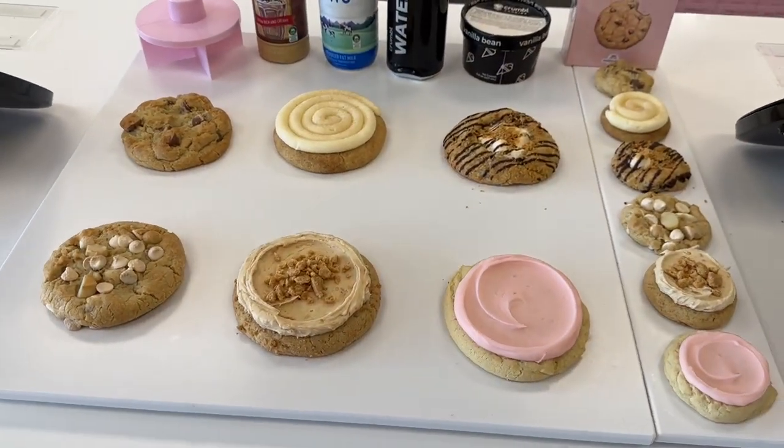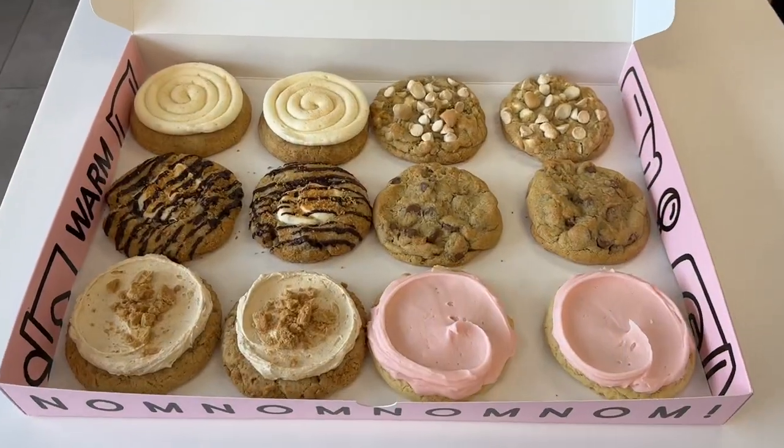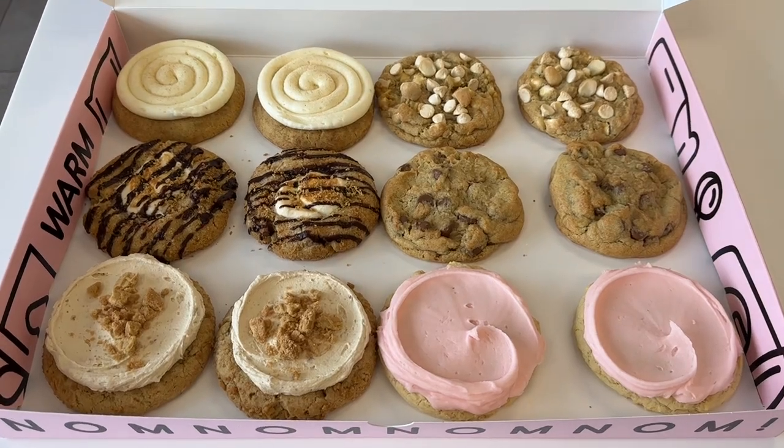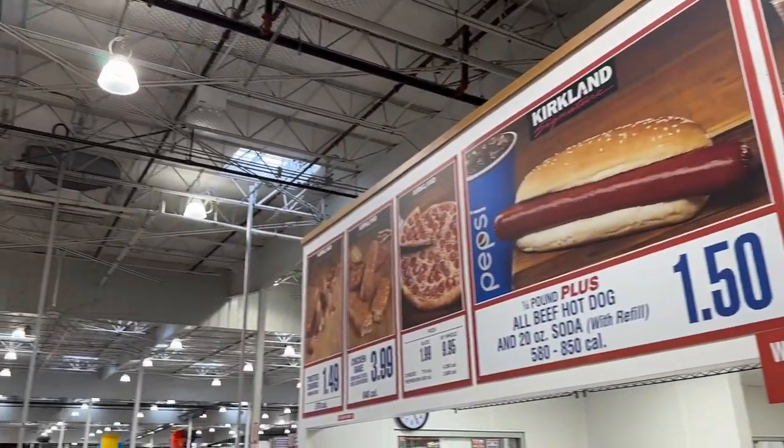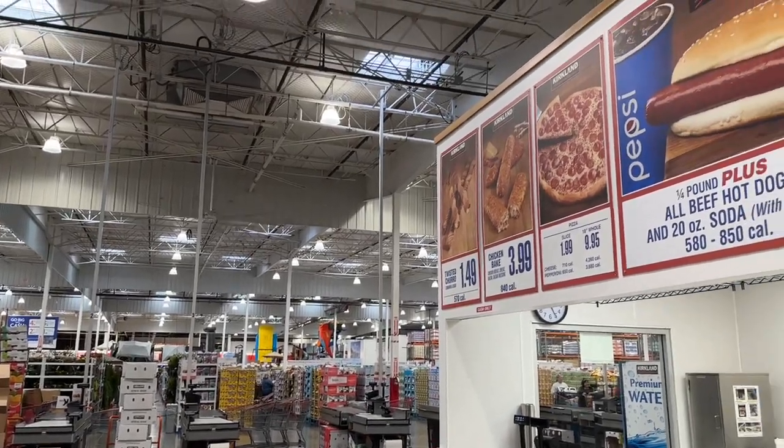Got some delicious cookies on order — do they crumble? They look amazing. Unfortunately we had to turn something back in for a refund at the old Costco, so we'll see what's good on the menu today.